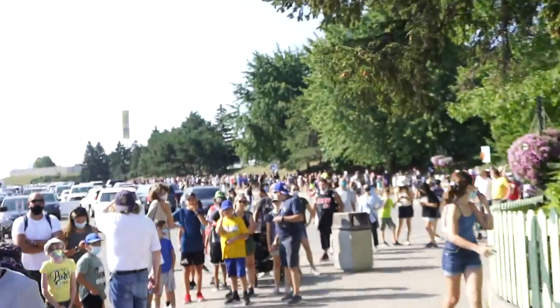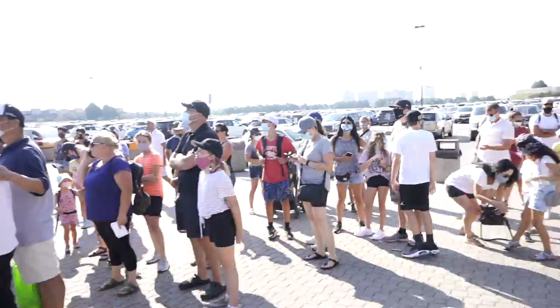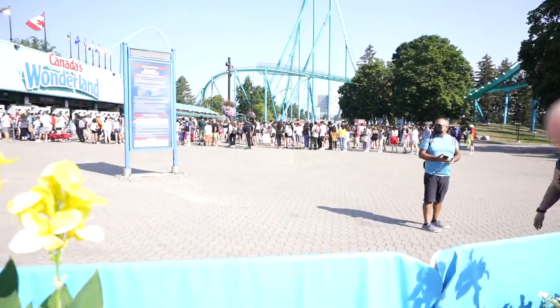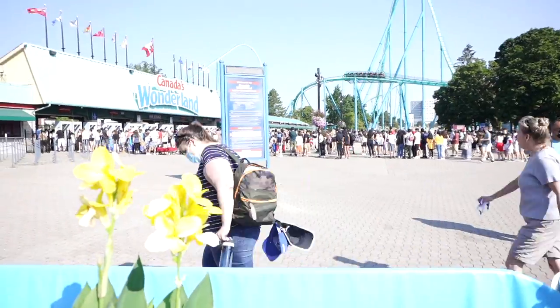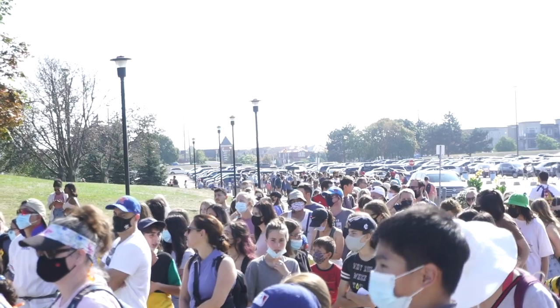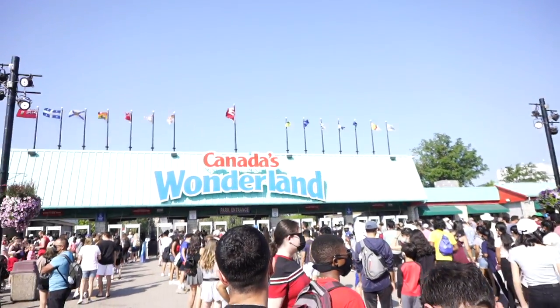These lines out here just keep getting more and more insane. What these lines are for is a cut-off so they're limiting the amount of people inside — just so it is not an absolute mosh pit. Look how long these lines are going to get and it is literally maybe 10 minutes after the park opened. That line looked really long, but we got in line at 10:06 and just got through at 10:19, so it only took about 13 to 14 minutes to get through that whole process.